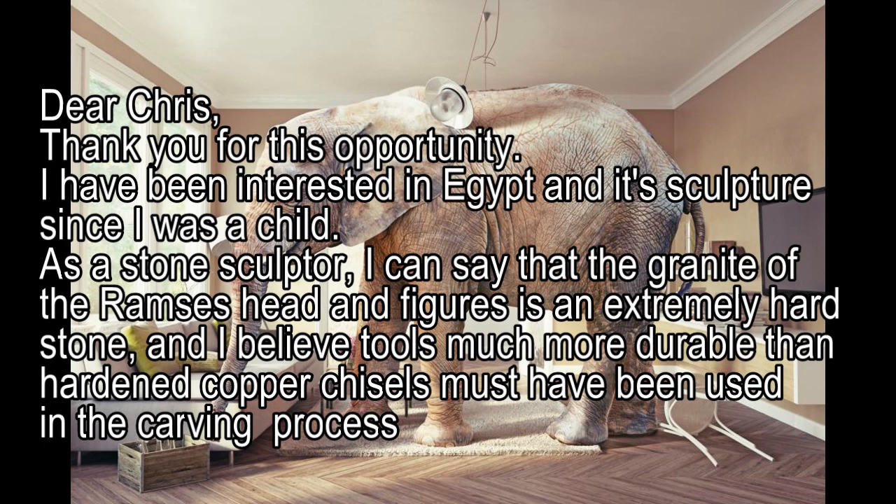He also — and you'll see other lost ancient high technologists — always quoting a sculptor who says he'd have to throw away his tools. Well, that sculptor is Mike Leckie, who works on a small scale and works on soft stones such as marble, not granite. But in his letter, as a stone sculptor, he says the granite of a Ramesses head and figures is an extremely hard stone.